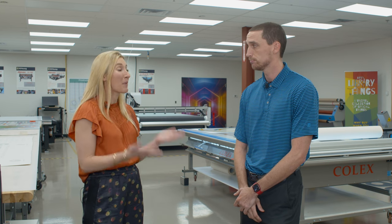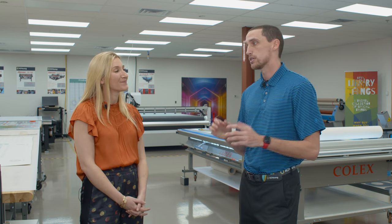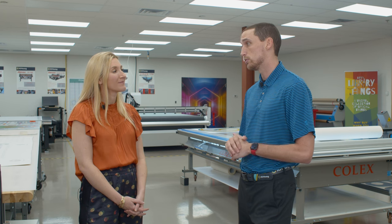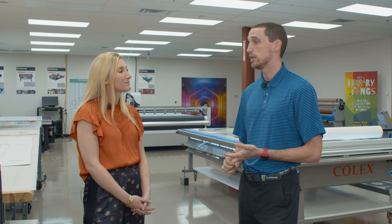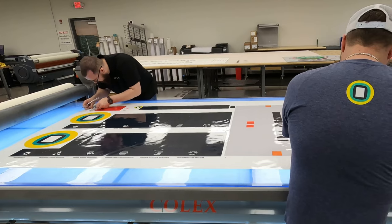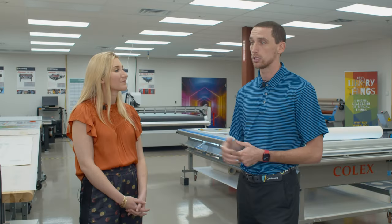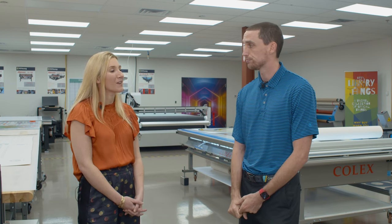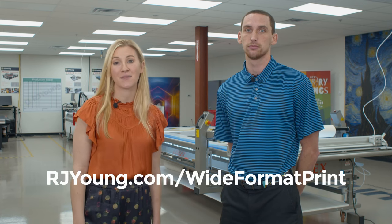Anything else you'd like to leave us with about wide format printing? There's a lot of different things out there. If there's some type of customization a customer or company is looking to do, we have the equipment to do it — whether that be from apparel all the way to UV printing, architectural printing, signage, or pad printing. There's a whole lot of different products in our portfolio. If we go out and talk to our customers and really understand what their pain points are and what they're trying to do, we have the equipment to help them. Thank you for having us. To learn more about our wide format print shop and printing options, visit rjyoung.com/wide-format-print.